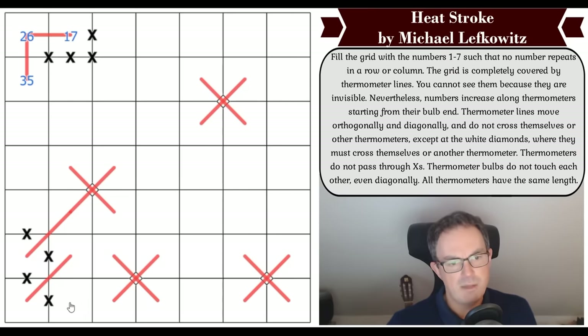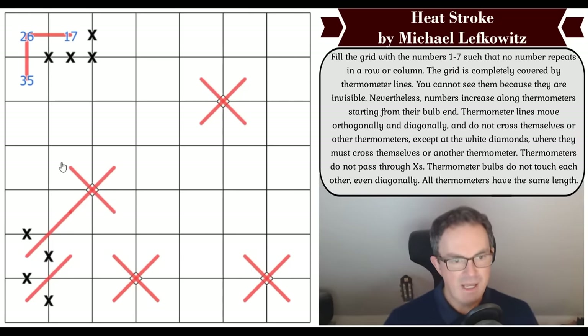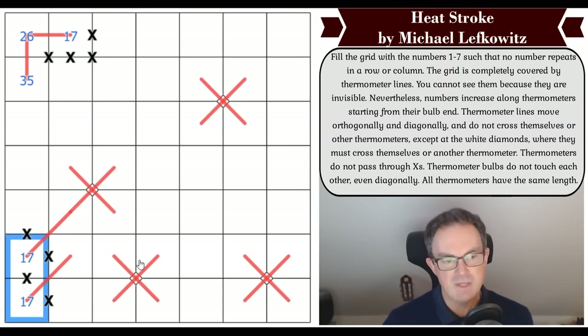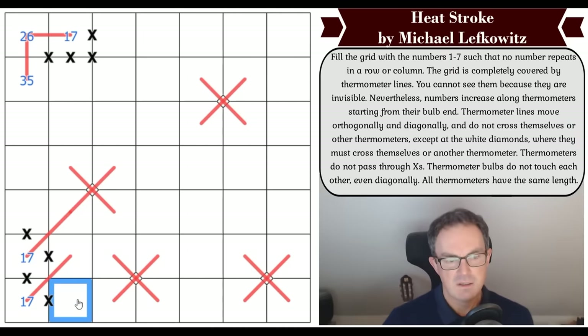This square has got to be on a thermo. Looking at these two squares which are the ends of thermos — I don't know which is a start or end, but between them is a one, which is a bulb. We can use star battle logic: neither of these adjacent squares can be the start or end of a thermo. If this were a one, it would be touching that one — so this is not a bulb.